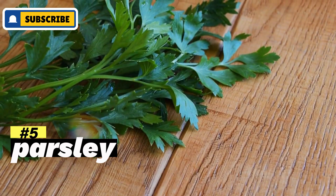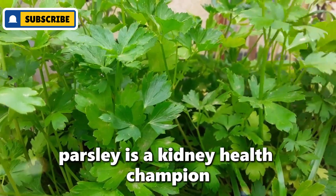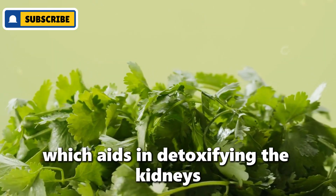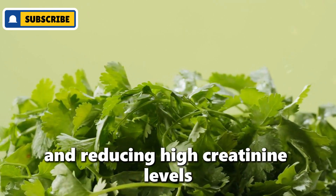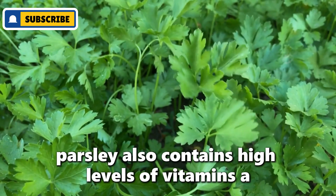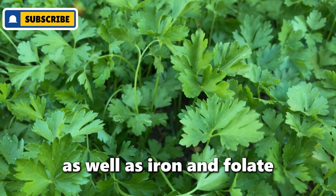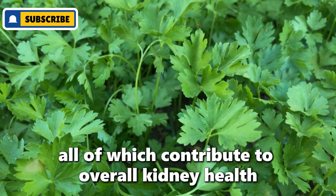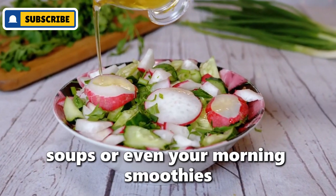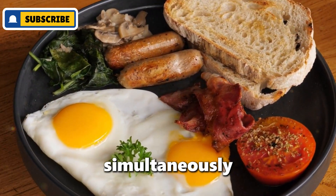Number five: parsley. Often underestimated, parsley is a kidney health champion. This humble herb is a natural diuretic, which aids in detoxifying the kidneys and reducing high creatinine levels. Parsley also contains high levels of vitamins A, B, C, and K, as well as iron and folate, all of which contribute to overall kidney health. Adding fresh parsley to your salads, soups, or even your morning smoothies can be a delightful way to enhance flavor and health simultaneously.